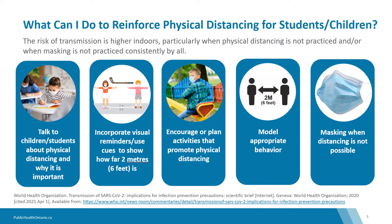Plan activities that promote physical distancing and model appropriate behaviour by demonstrating consistent physical distancing from other staff members. It is important to note that strict physical distancing may not always be possible, especially for younger children, and masking is an important supplemental strategy that will reduce the risk with close interactions.